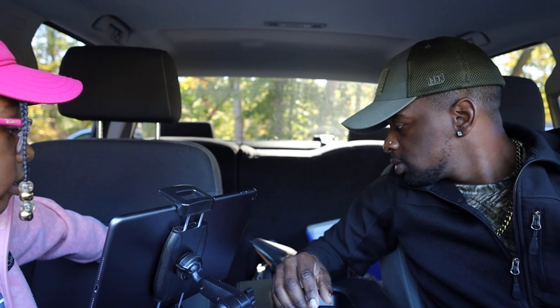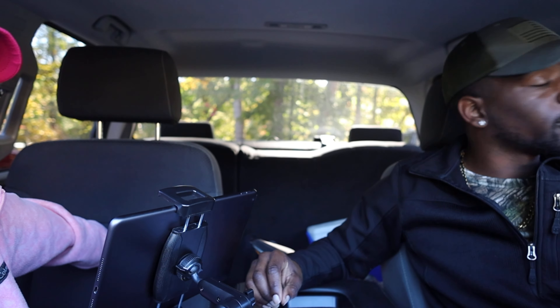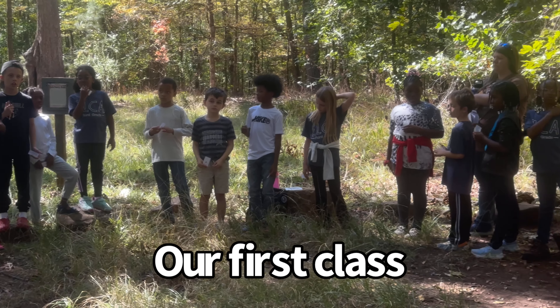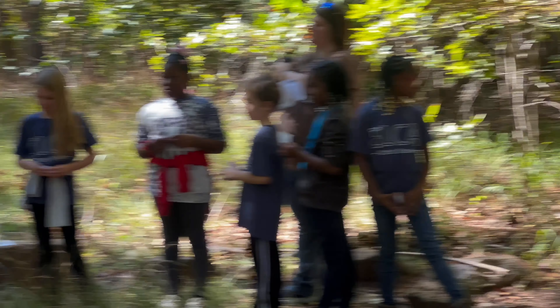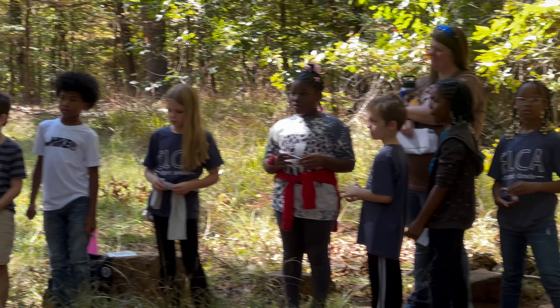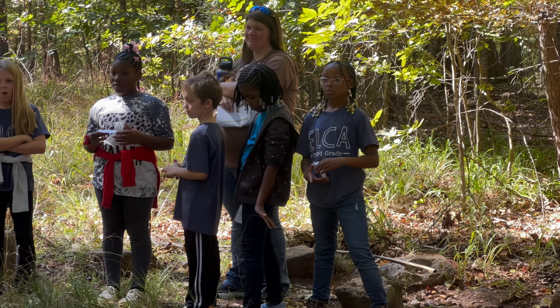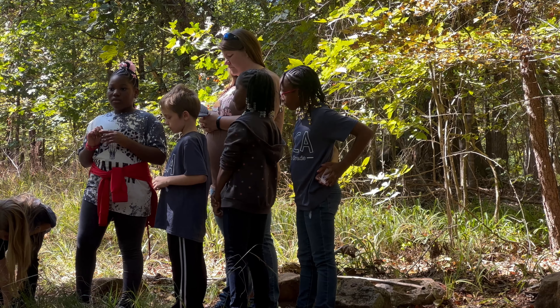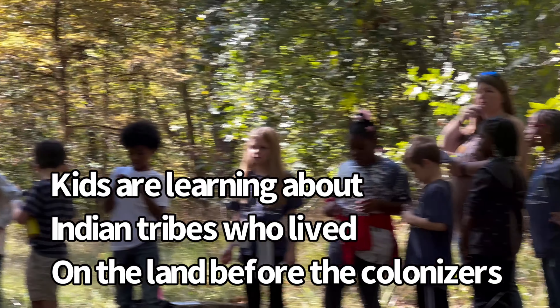Perfect, perfect, perfect. I hope I park straight enough. Watch me be the guy that doesn't park straight enough. I parked good enough, y'all. Are you excited? Yes. Are you excited? Yes. This is going to be a lot to carry. We're not going to bring everything. All right, we're at 27. Let's get our stuff.